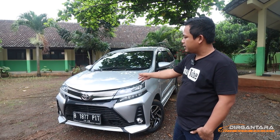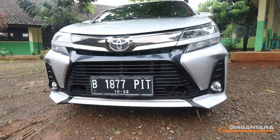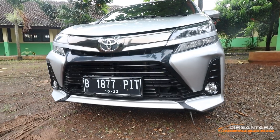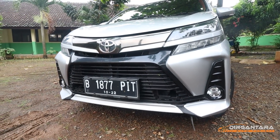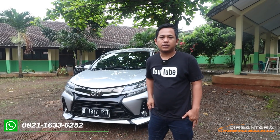Ini unitnya Avanza tipe X pribadi, masih tahun muda, tahun 2017. Dan apa saja spek upgrade di mobil ini, terus apa saja yang kalian dapat dengan harga 135 juta itu, akan saya jelaskan di video ini. Makanya jangan kemana-mana, stay tuned terus di channel saya.